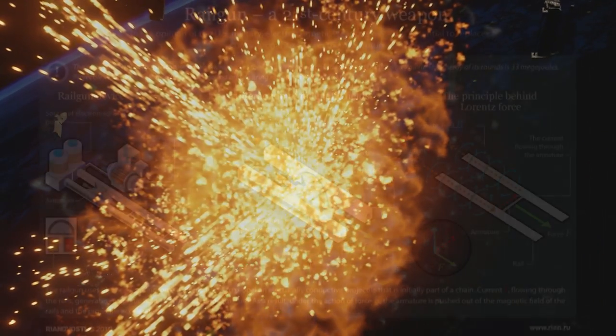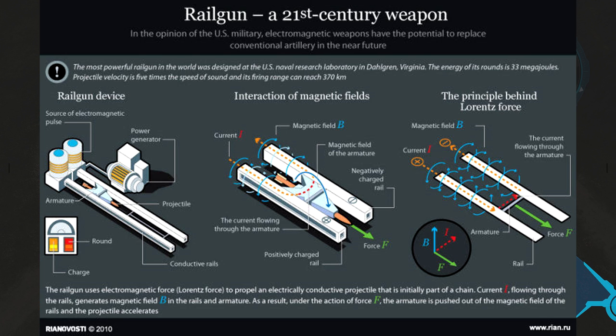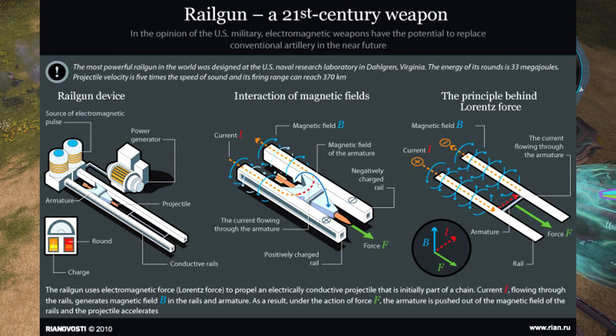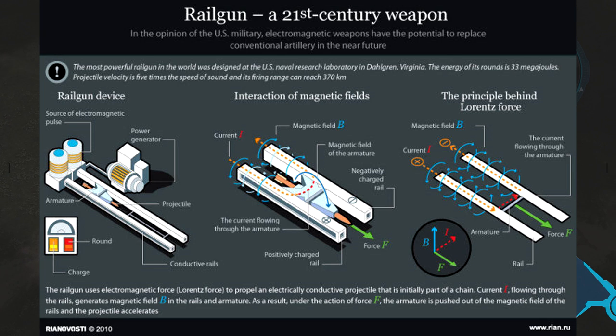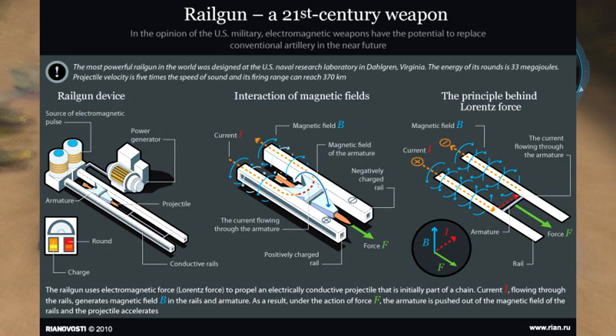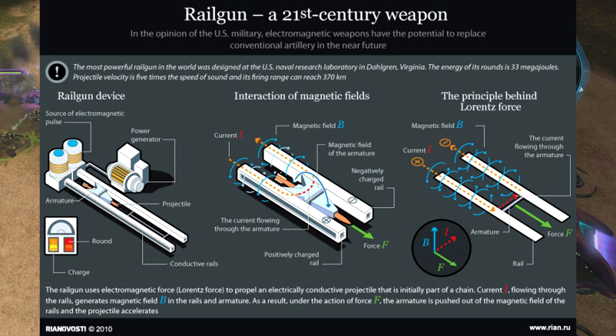How a railgun works is a basic science lesson. You take a slab of heavy metals, run electric currents along two rails with coiled wires covering them. As the charge builds, so does the strength of the electromagnetic forces created. These forces then accelerate the metal to extremely high speeds, and when the round exits the barrel, it will be devastating to the target it hits. Theoretically, at least.